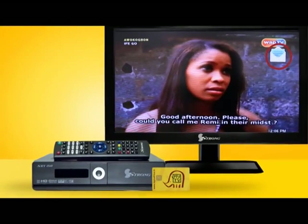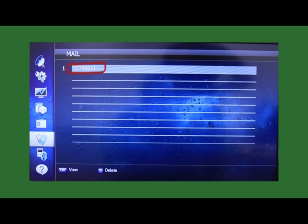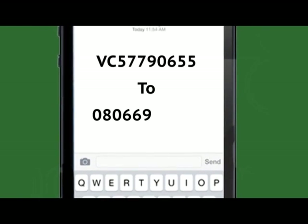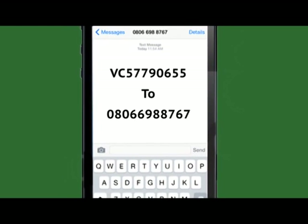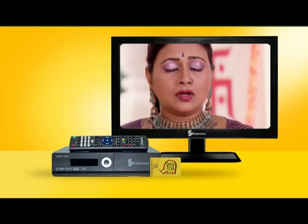tune in to a 16A MyTV channel for at least 10 minutes. An incoming message icon will appear on screen containing an 8-digit verification code. Finally, text your verification code to 0806-6988-767, taking special care to comply with the mandatory SMS format. Then you are ready to start enjoying your 16A access period.